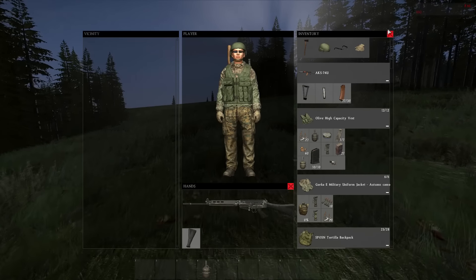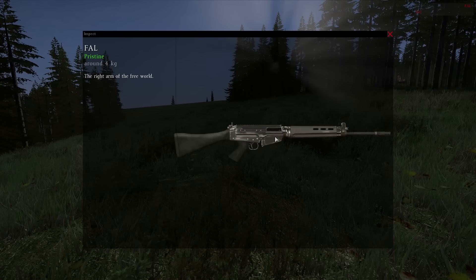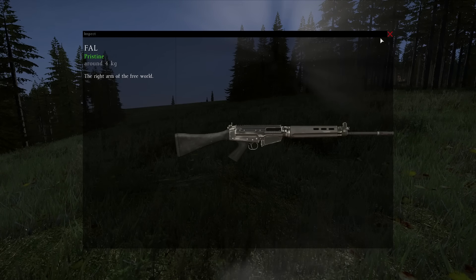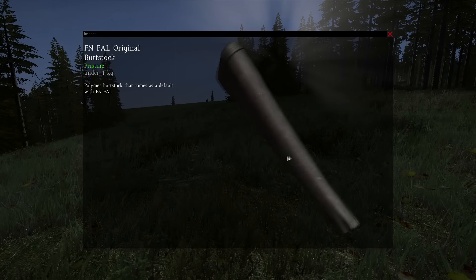That makes me think that the ammo is either very rare or is not spawning yet. Maybe the guys forgot to add it — that's less probable in my opinion — or they are having some problems spawning it.